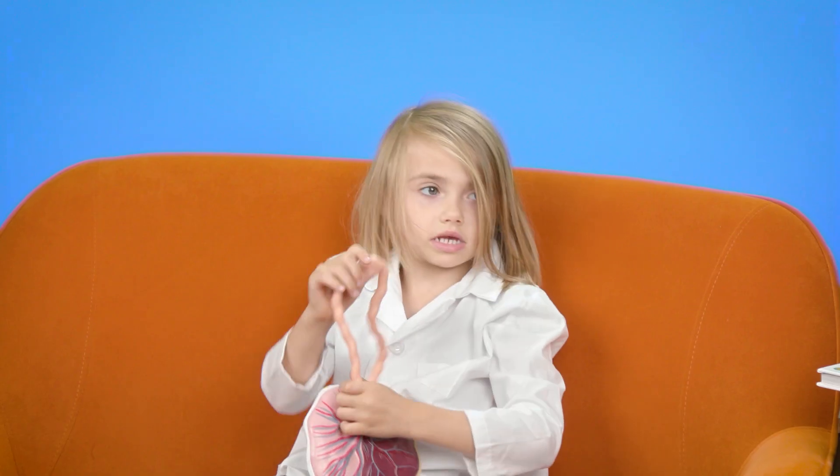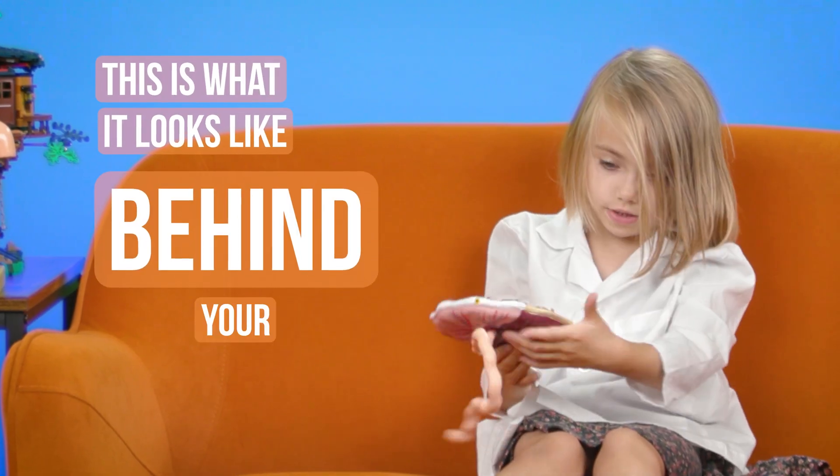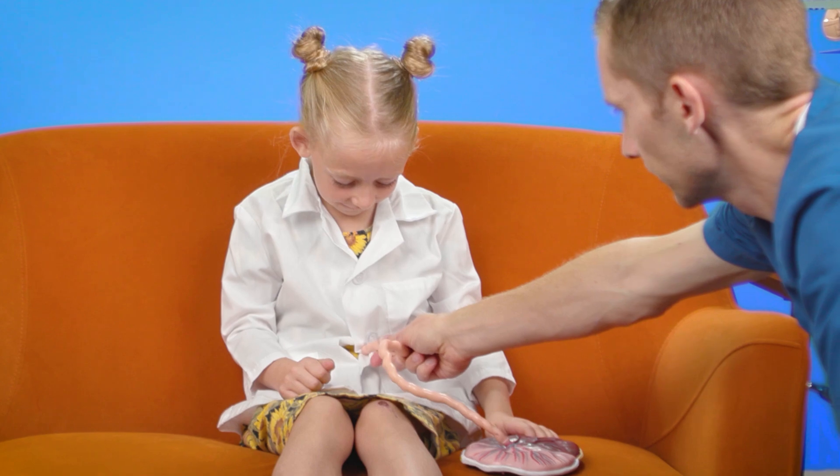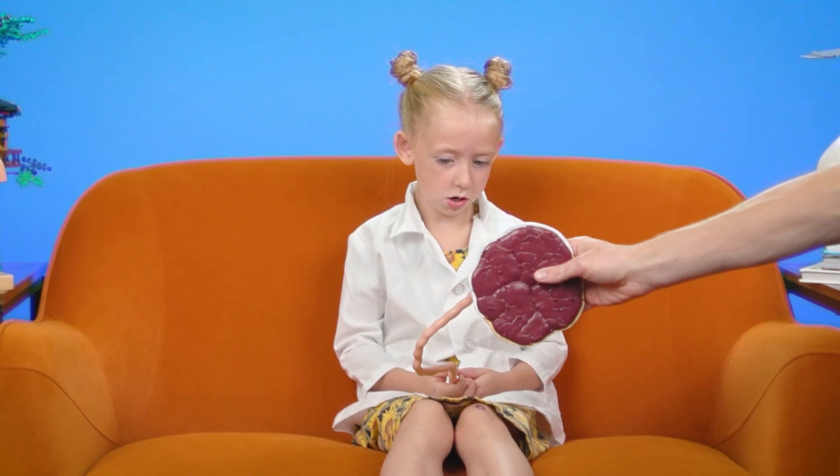Does it look like the brain? No. This is connected behind your brain. This is what it looks like behind your brain. This right here is connected to your belly button, and this connected you to your mom when you were a baby in her belly. Have you heard of a placenta? No. When you're born, the umbilical cord was cut and then you're left with a belly button.